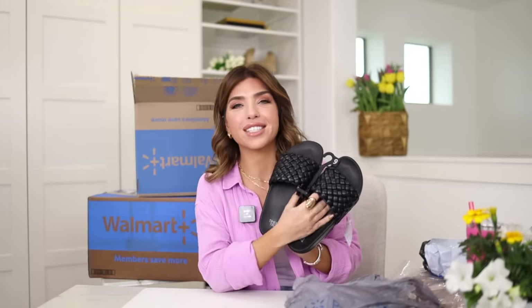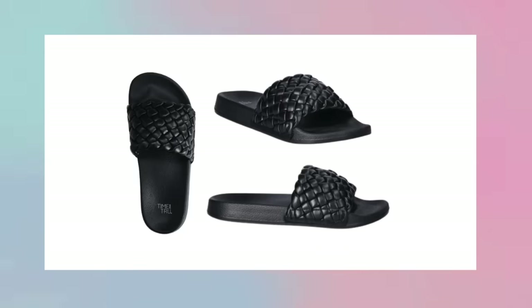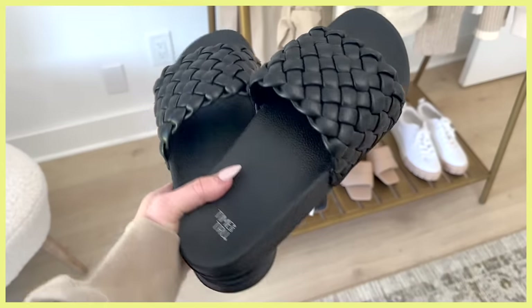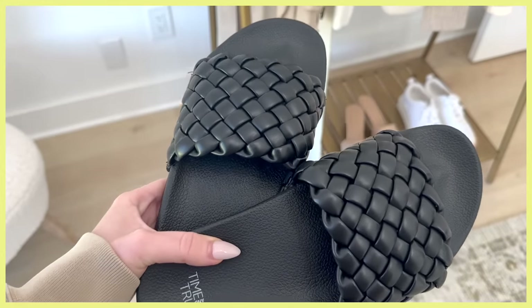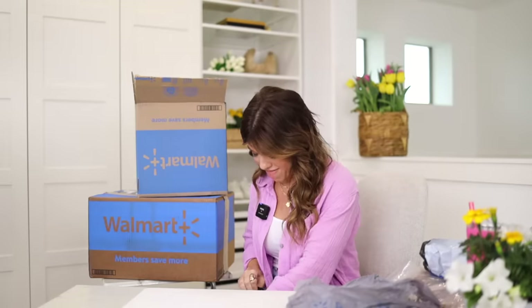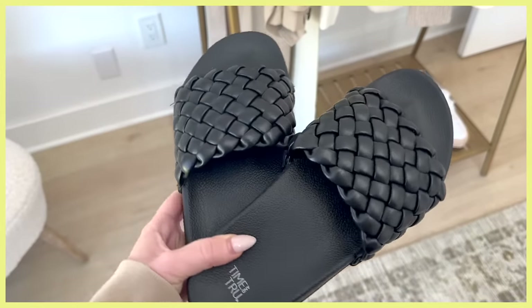I had these slides delivered from store. These are from Time and True and I really liked the look of them being all black — they're going to match a lot. They have a woven upper that kind of looks like the Bottega braid, and these are $12, which is a great deal. They definitely have the feel of a water shoe; I would not walk around all day in these — I'd wear them to the pool or on vacation. They do run a little big and wide, so if you have a narrow foot I'd skip them, and if you're in between sizes, size one down.